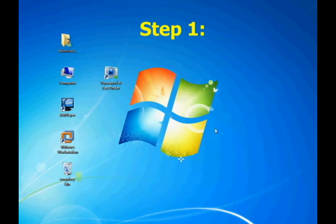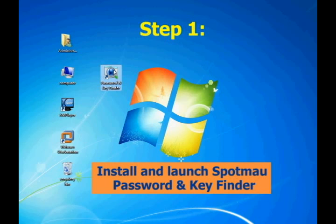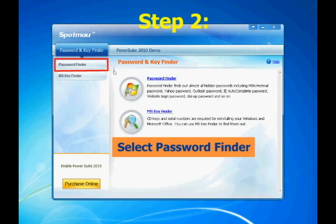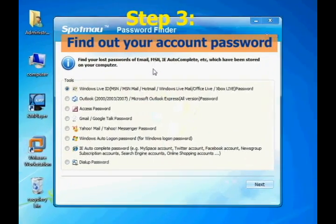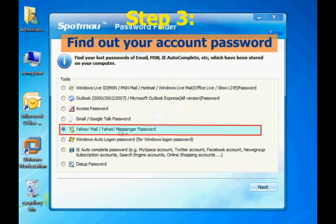Now let's come to step one. Install and launch Spotmau Password and Key Finder. Then select Password Finder. Choose Yahoo Messenger and click Next.